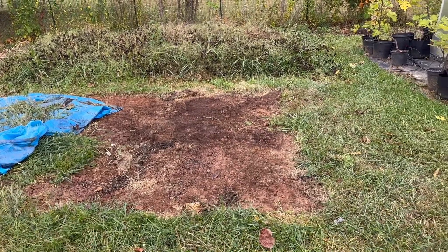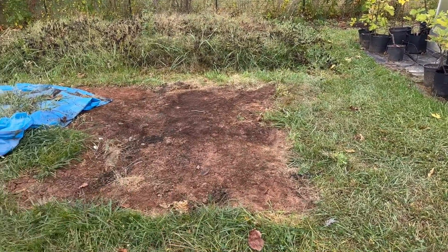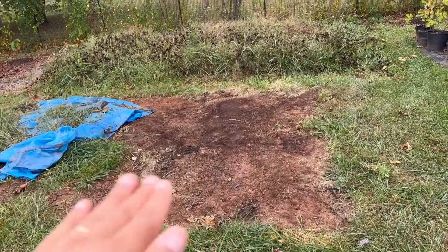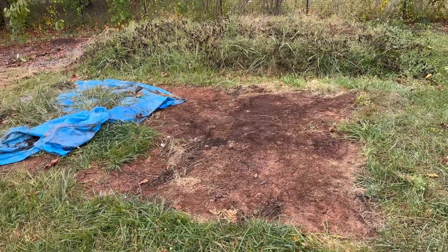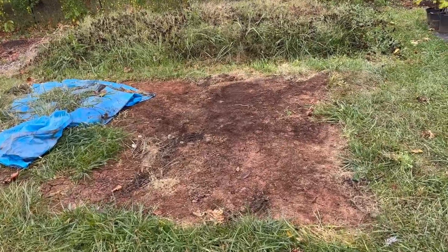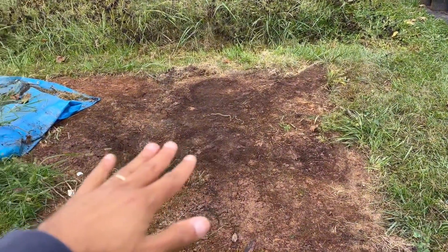Focusing on Bermudagrass specifically, it's really strong and I want to show you this really good visual example of something I've learned about it. What you're seeing here is an area where we put some tarps over the grass with the intention of creating a bed for the upcoming season.